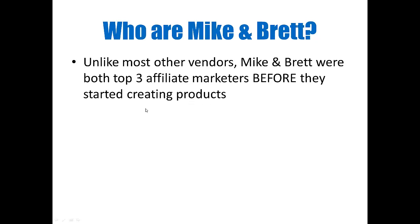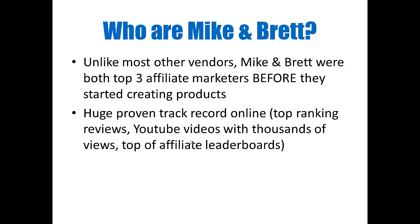Now, who are Mike and Brett? Maybe a lot of you have already heard of them. I'm certainly very familiar with them because when I started doing affiliate marketing, Mike and Brett were two of the top three affiliates on JVZoo. Not only that, but well before that they started launching their own products. Unlike most other vendors, Mike and Brett were affiliate marketers — top three affiliate marketers — before they started creating products, which means they have a huge proven track record online. You can search their names, find their websites, find top-ranking reviews, YouTube videos with thousands of views, and see that they're at the top of affiliate leaderboards for some of the biggest launches on JVZoo.